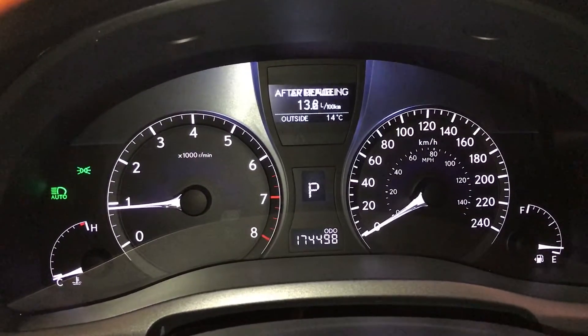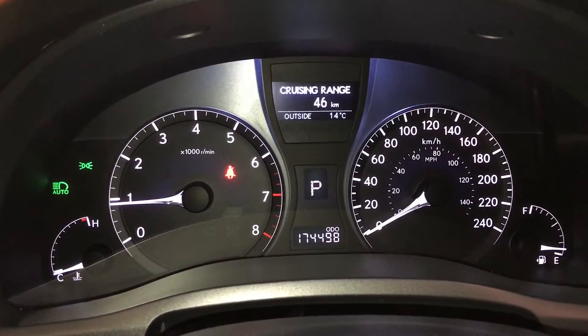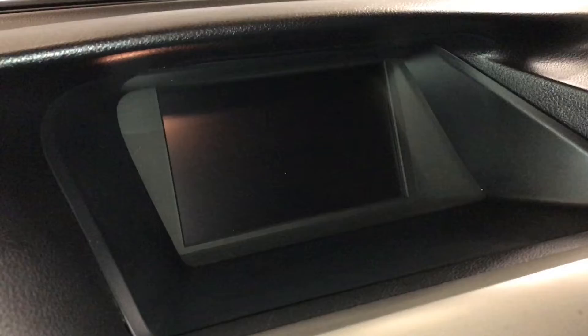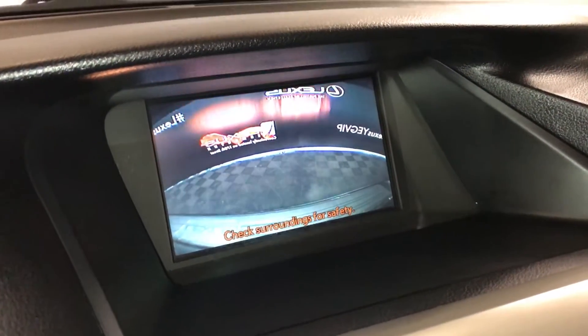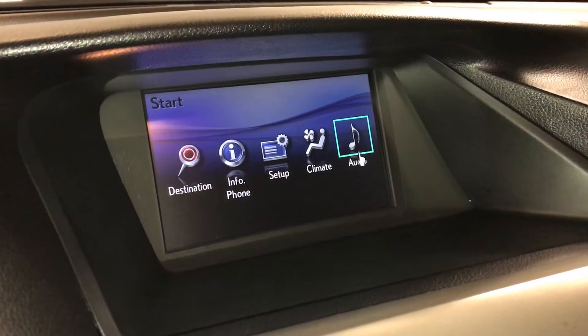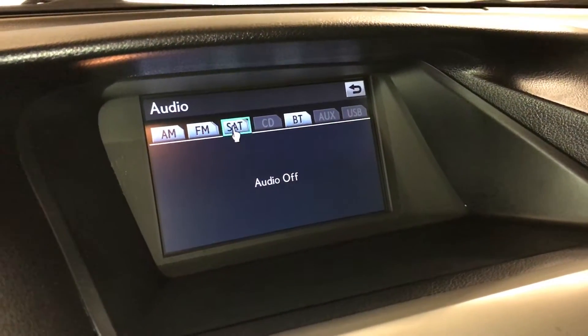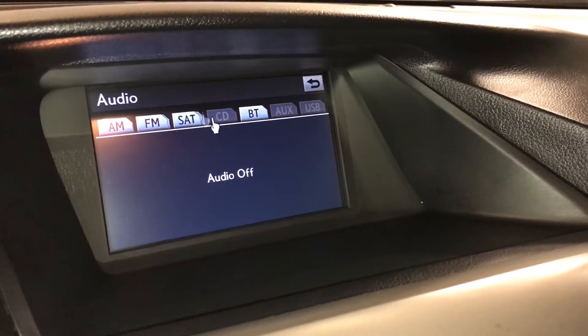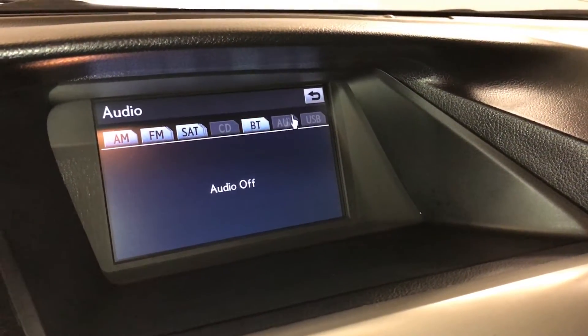The dash also displays eco indicator, outside temperature gauge, average speed, and tank average. The vehicle features a navigation system, backup camera, side mirrors with auto tilt-down in reverse, a 12-speaker Lexus premium audio system with rear subwoofer, AM, FM, satellite, 6-disc CD changer, Bluetooth, auxiliary and USB.